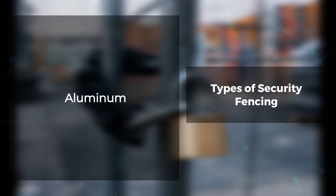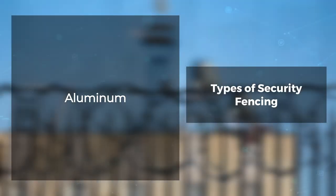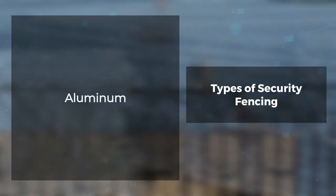Aluminum. Steel has been the traditional metal for security fencing. However, aluminum could be a viable option due to its lighter weight and corrosion-resistant properties. In addition, aluminum can be manipulated into unique designs more easily than steel, which allows it to stand out compared to other metals, while also being environmentally friendly and recyclable if required.